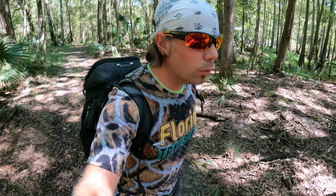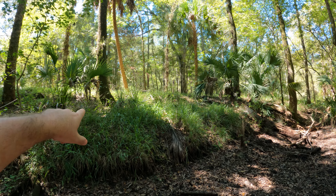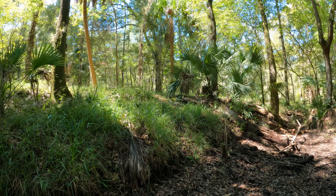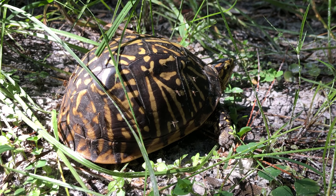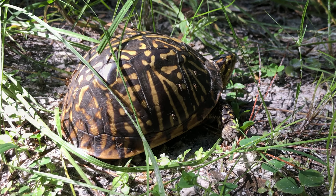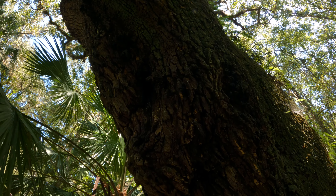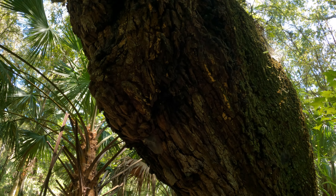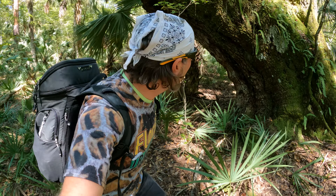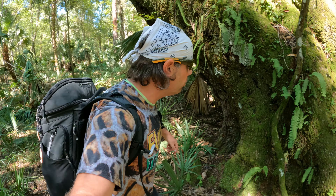Just up ahead here is the old railroad grade. You can see the railroad line and how much it was built up among the surrounding swamps in this area. Wow — incredible tree still standing out here in the wilderness, growing for quite some time.